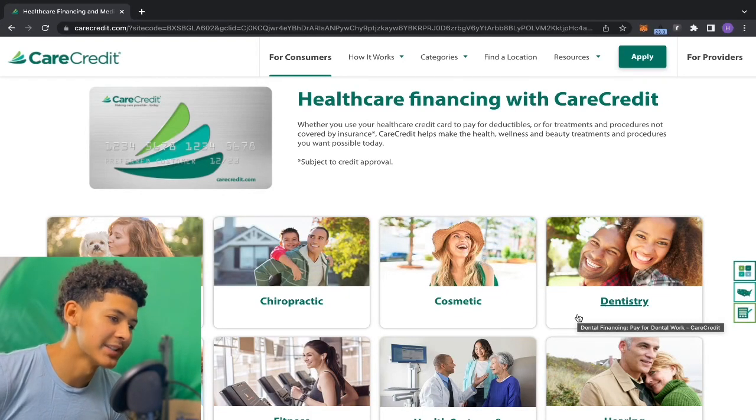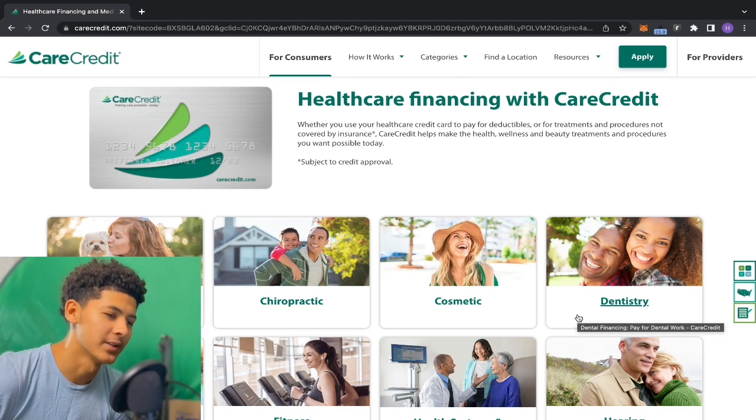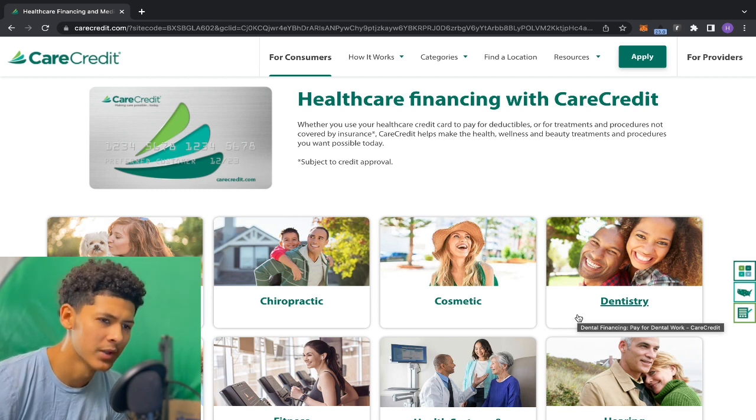What's good, Hurich fam! It's your boy Hurich Credit back again. Today we got a special review on a credit card that I haven't broke down on this channel.